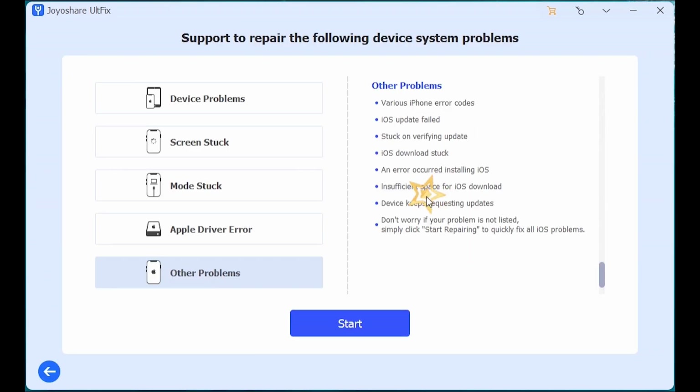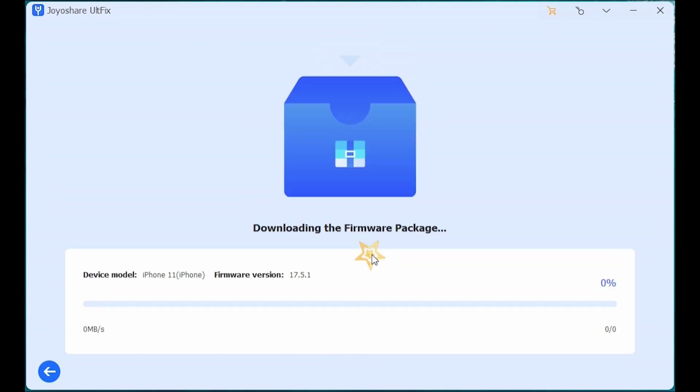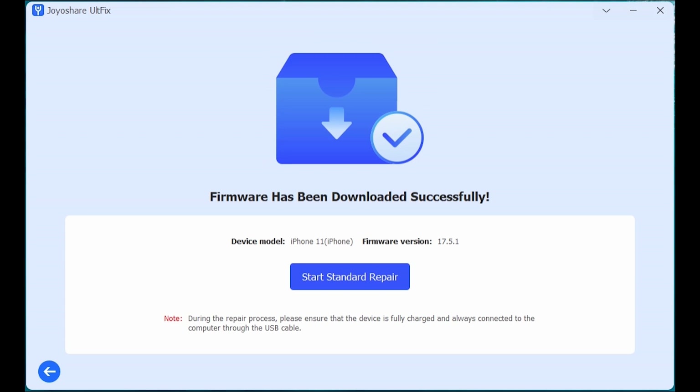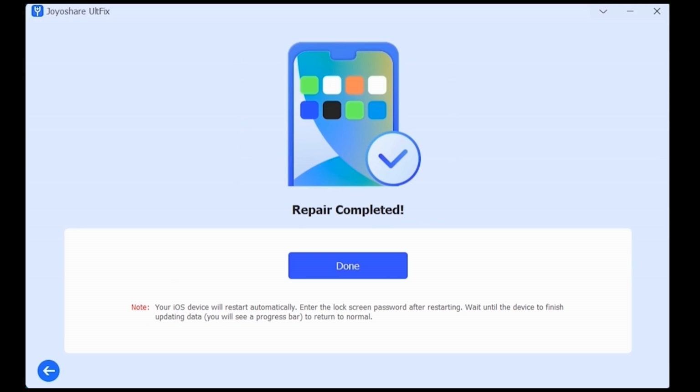Click iOS System Repair, then click Start. Standard repair will not cause data loss. Click Download — downloading and verifying the firmware package will take some time. Click Start Standard Repair. iPhone 11 successfully fixed from recovery mode.